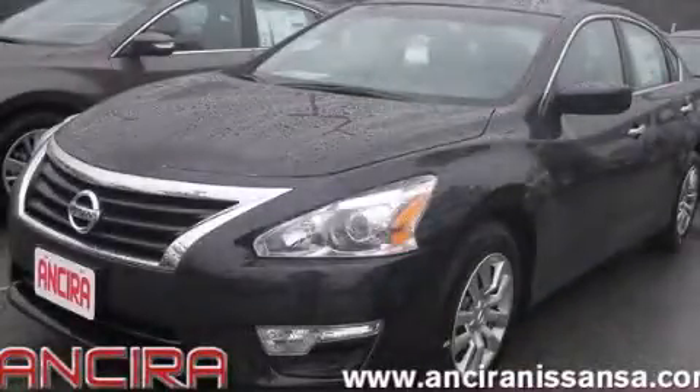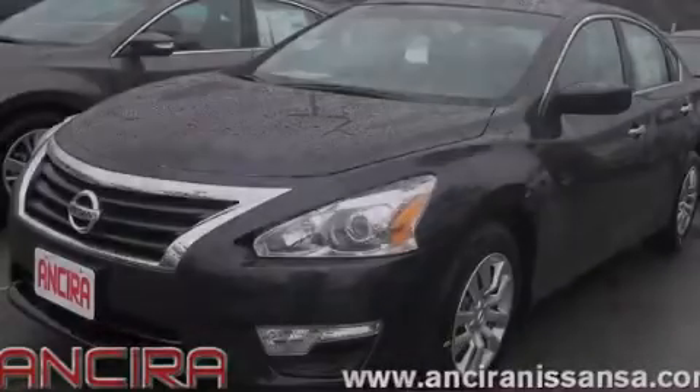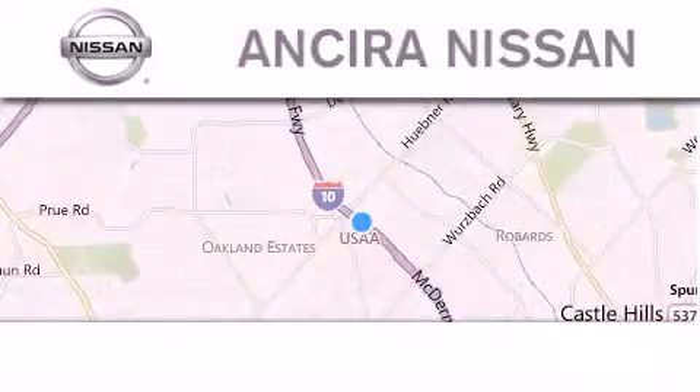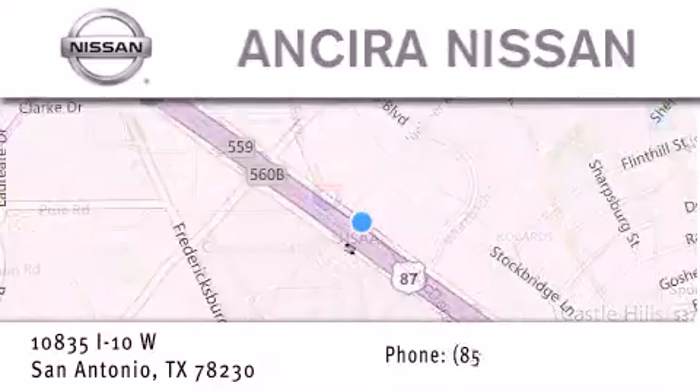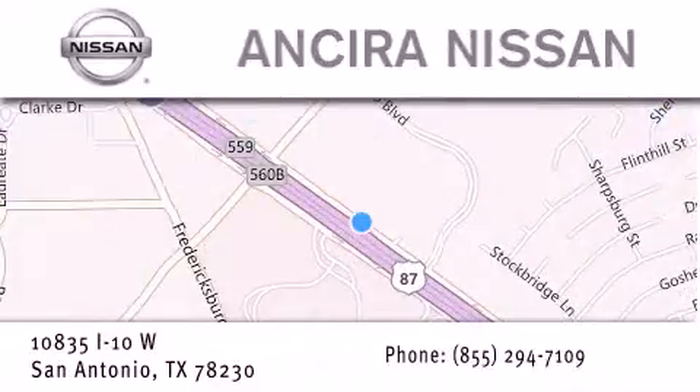Stop by today and test drive this automobile for yourself. Thank you for considering Ansira Nissan for your next new or pre-owned vehicle. For additional information please visit our website, give us a call, or stop by our dealership.